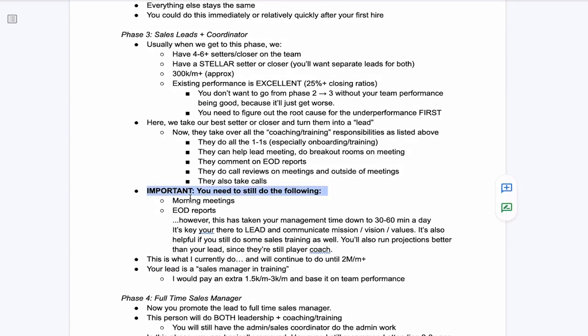But this is the 10% that drives 90% of results — the leadership — so you're not removed from that yet. In phase three, you still do the morning meetings and end-of-day reports: you lead the meetings, do projections, communicate mission, vision, and values, and show up daily. You're also reviewing all the end-of-day reports. At this stage, you're going to take your management time down from maybe three or four hours a day to 30 to 60 minutes a day. That's what I currently do, and I'm well over $1 million a month.